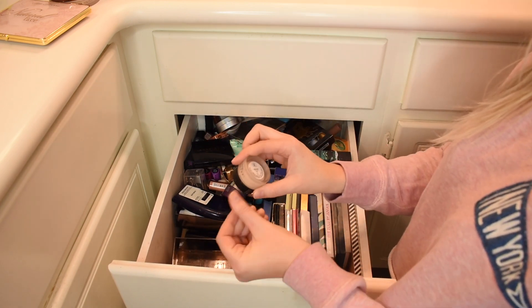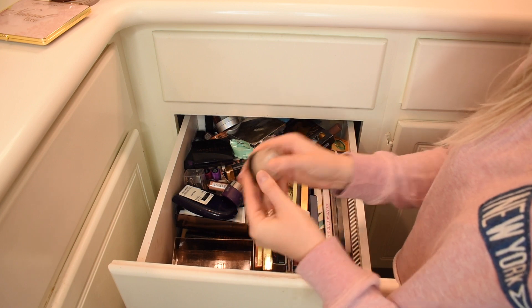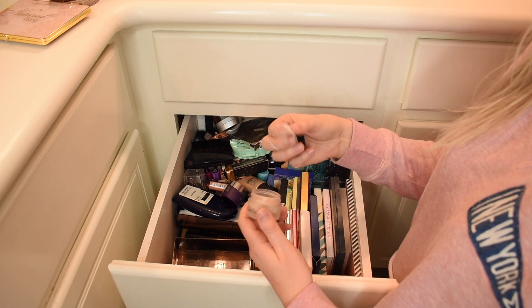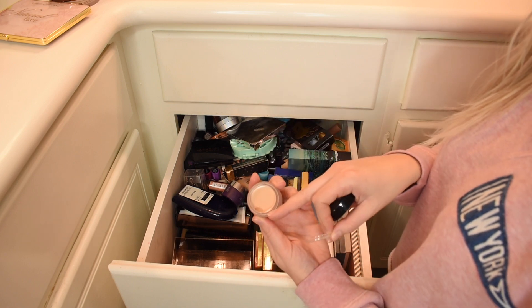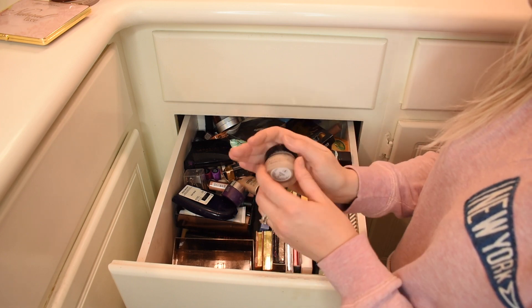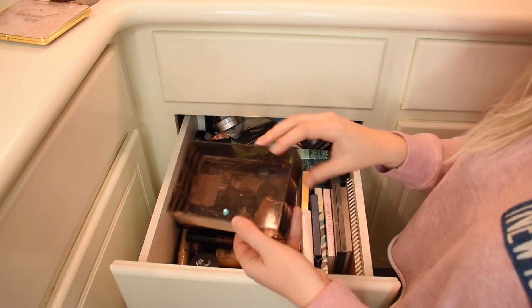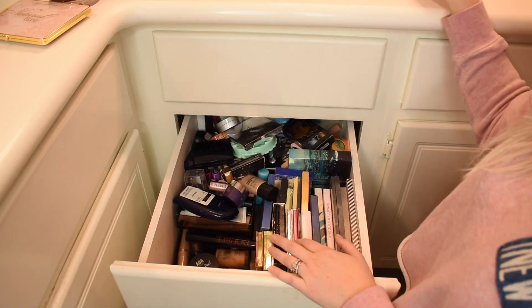This Anastasia Beverly Hills Concealer — I don't know if they still make these, but my best friend loves this. I picked it up at TJ Maxx maybe six months ago and only used one little bit with a spatula. My friend loves this and it's her shade, so this is going to you, Liz. One thing empty, a million more to go.